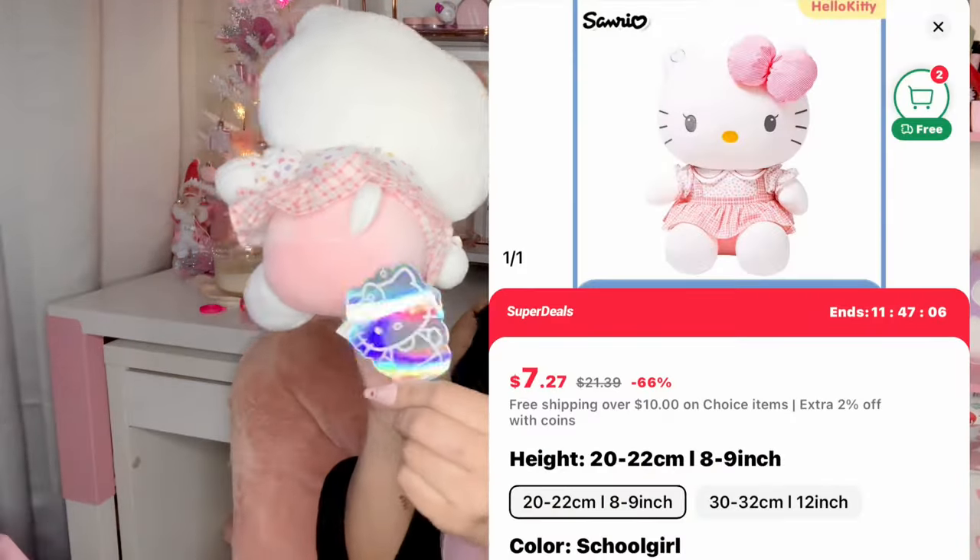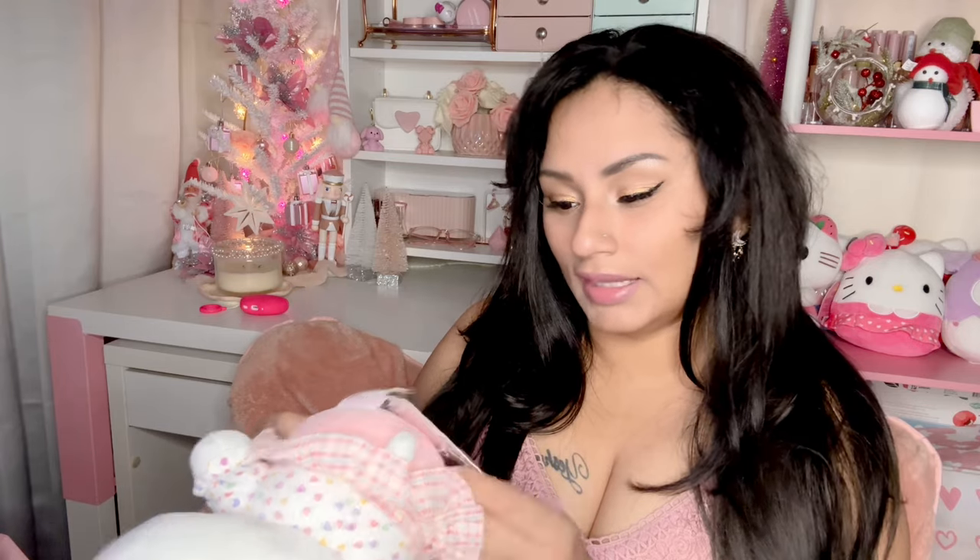Isn't she the cutest little thing? Look at her with her little dress — she is so adorable. This is what the tag looks like; it's an authentic Sanrio Hello Kitty. The back of her has her little dress with her little bow, and she even has cute little eyelashes. She is the little eight-inch size. I am obsessed with these Hello Kitties.